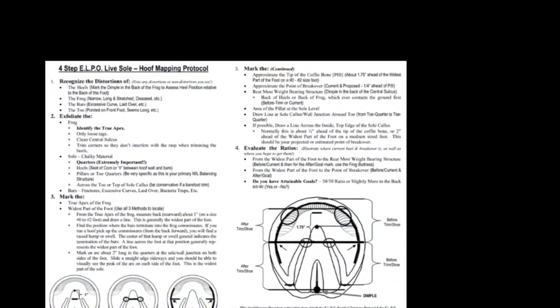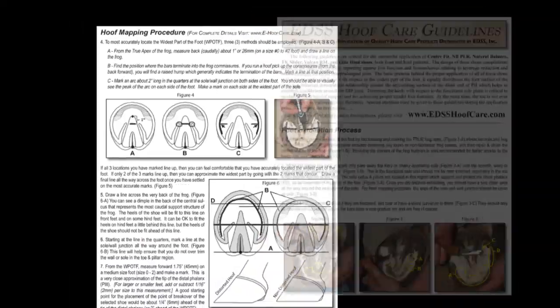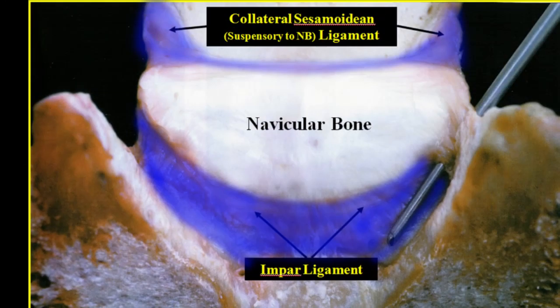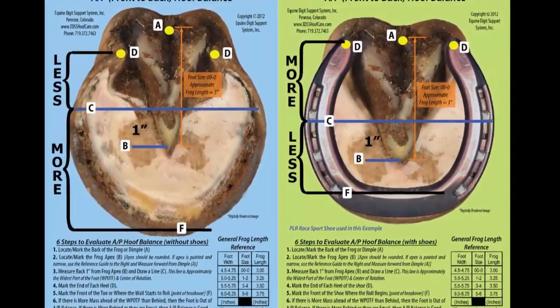I'm very specific about how I prepare the foot. It's done in a manner that allows me to place the shoe around the most vulnerable spot on the horse's body, which is the coffin joint — that's where the navicular bone is. It needs to be equally proportioned front to back and side to side around that spot.